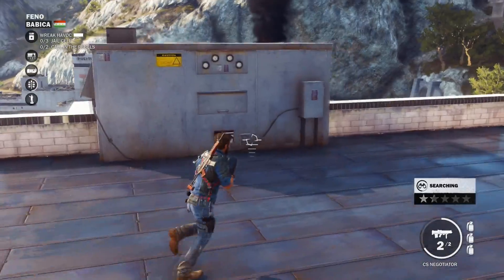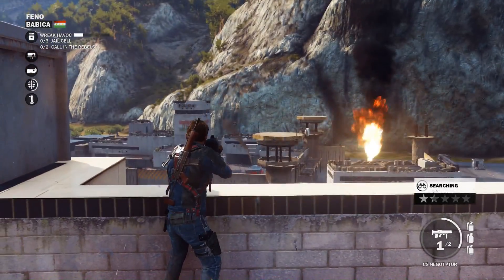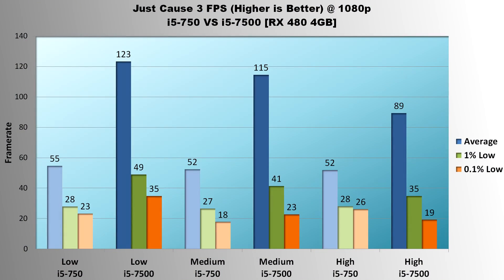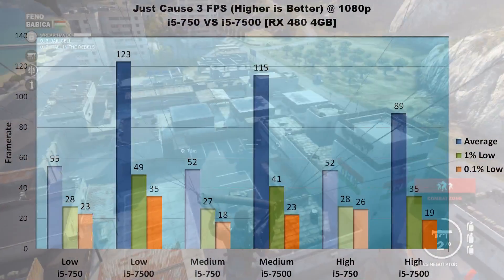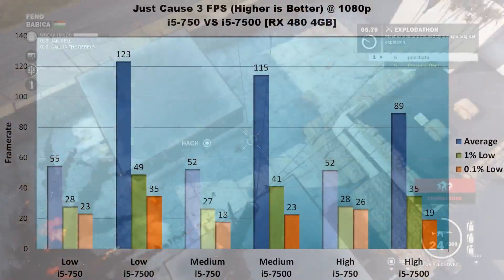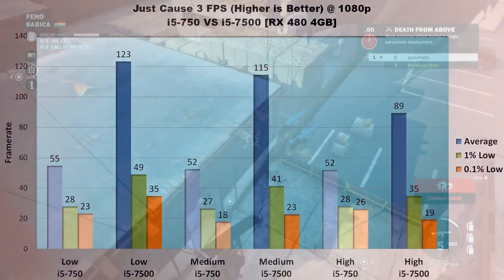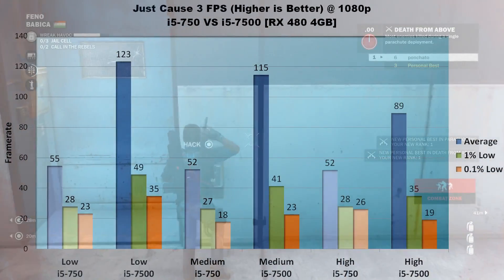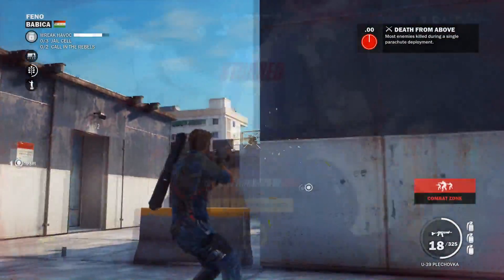Next is Just Cause 3. Because this game is so heavy on CPU and memory, I figured the i5-7500 would just destroy the 750 — not just due to faster processing speed, but also because of the significantly faster DDR4 memory. On low, the 7500 averages almost 2.5 times faster than the 750, with 1% lows nearly double at 49 vs 28 FPS. On medium, the 7500 averages 63 FPS higher than the 750. High settings were interesting — the 750's average was well below the 7500's and 1% lows trailed by 25%, but 0.1% lows were actually better on the 750, likely due to measurement error or a background process.